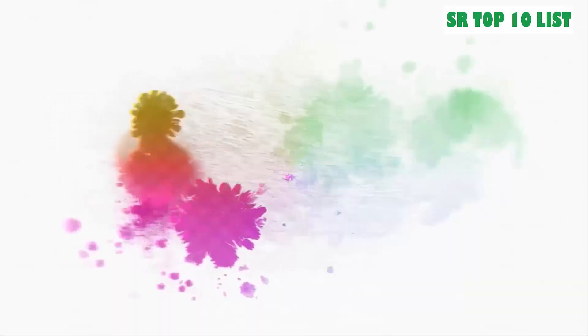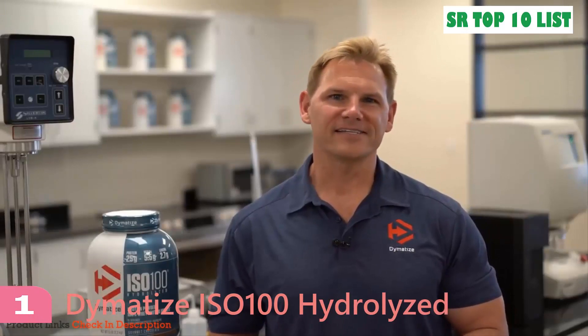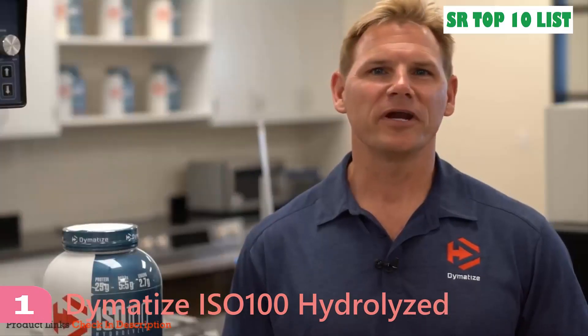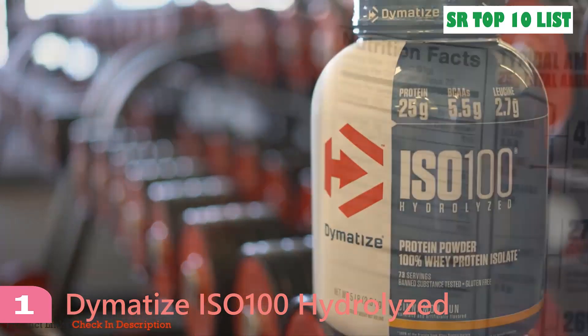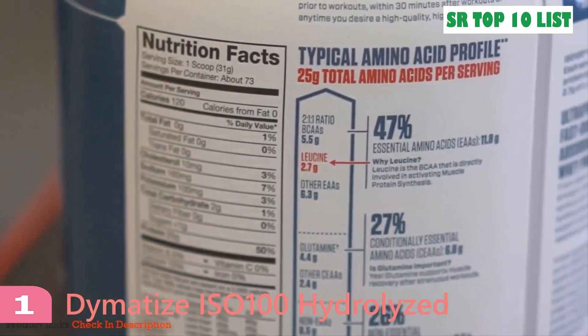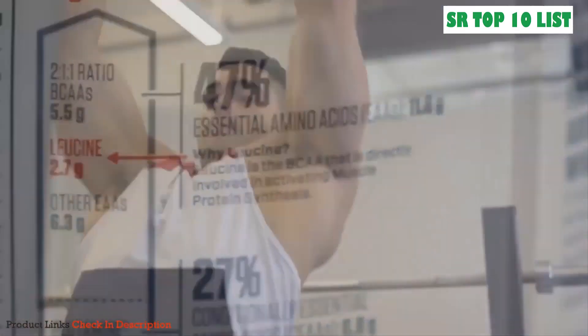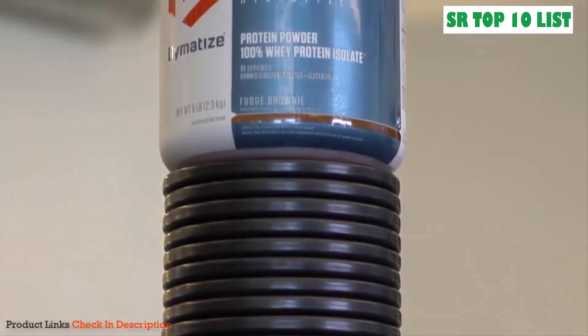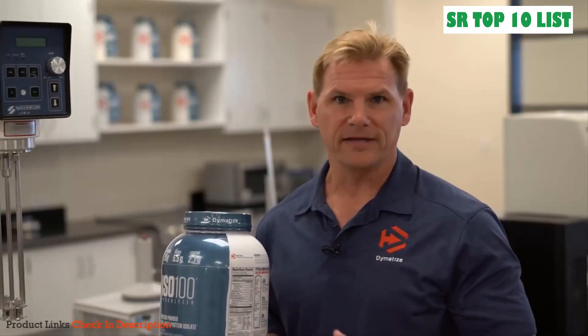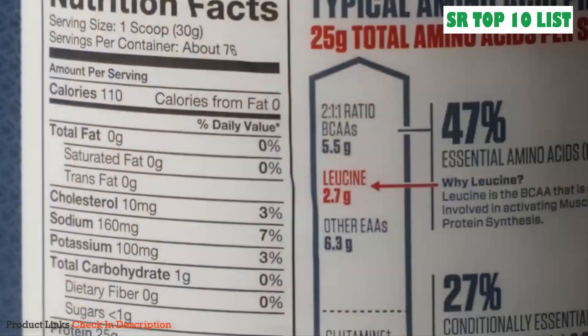I'm Dr. Rob Wildman, Chief Science Officer for Dimatize Nutrition. Dimatize ISO 100 delivers 25 grams of whey protein isolate, providing 5.5 grams of branched-chain amino acids and 2.7 grams of leucine. This potent delivery ensures muscle protein synthesis and will help you get gains faster. The nutrition facts show less than one gram of fat and less than one gram of sugar.